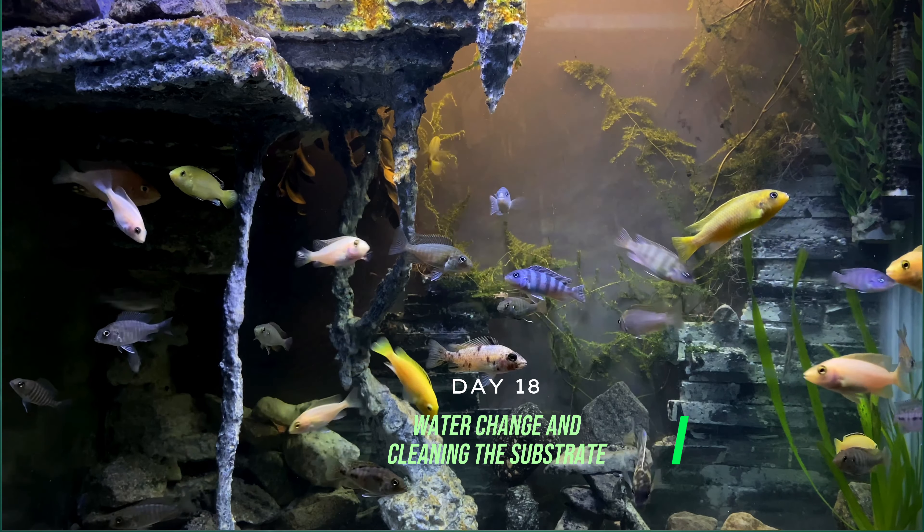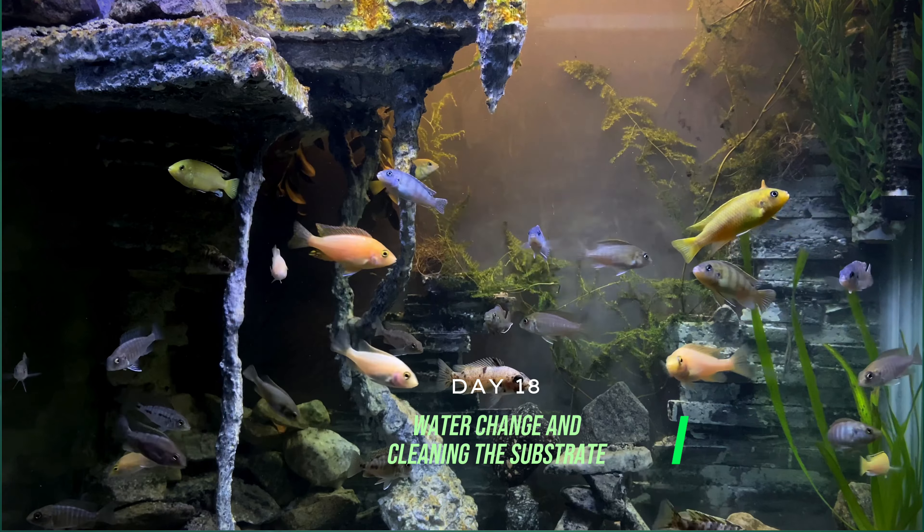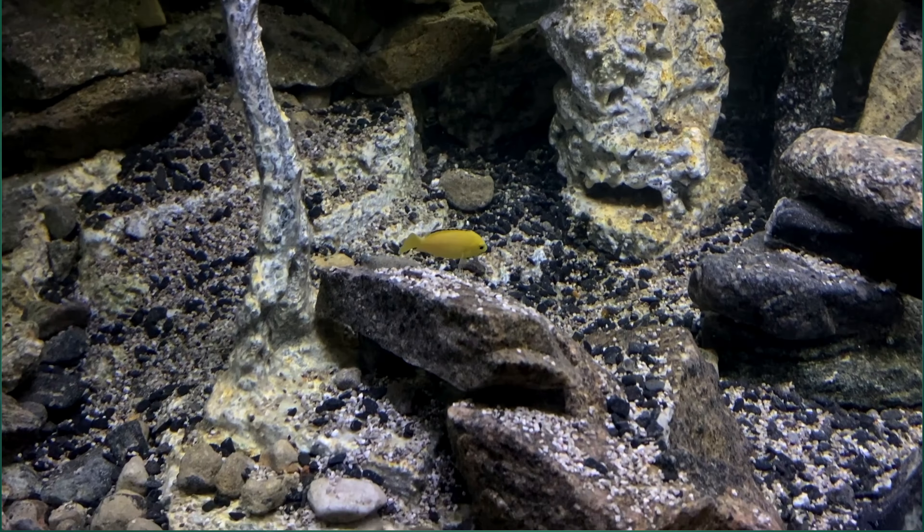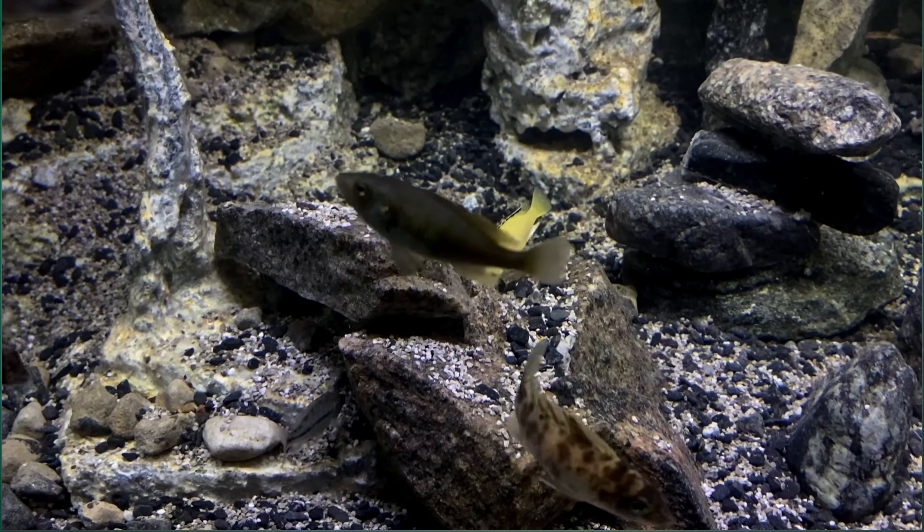On this day we began by performing a water change and cleaning the substrate. It is essential to maintain a clean and healthy environment for our fish to thrive.